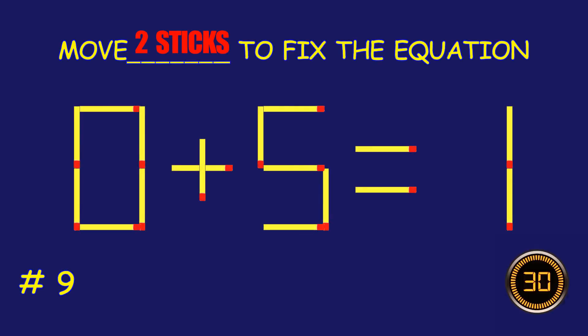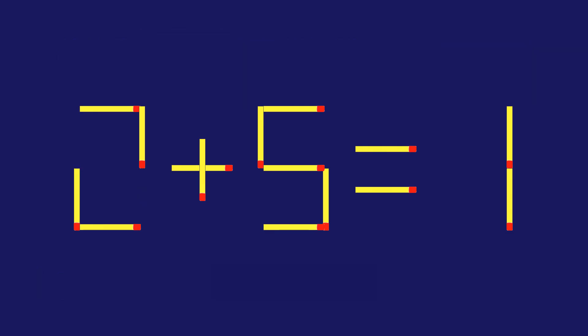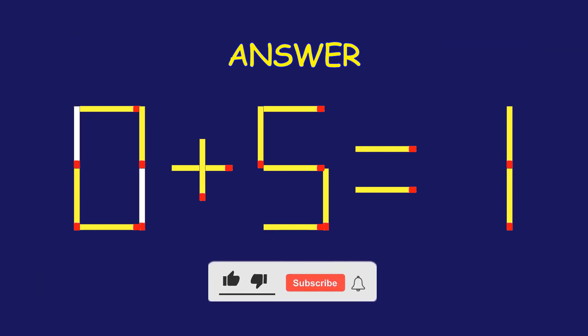Puzzle nine: can you move two matchsticks to fix the equation?